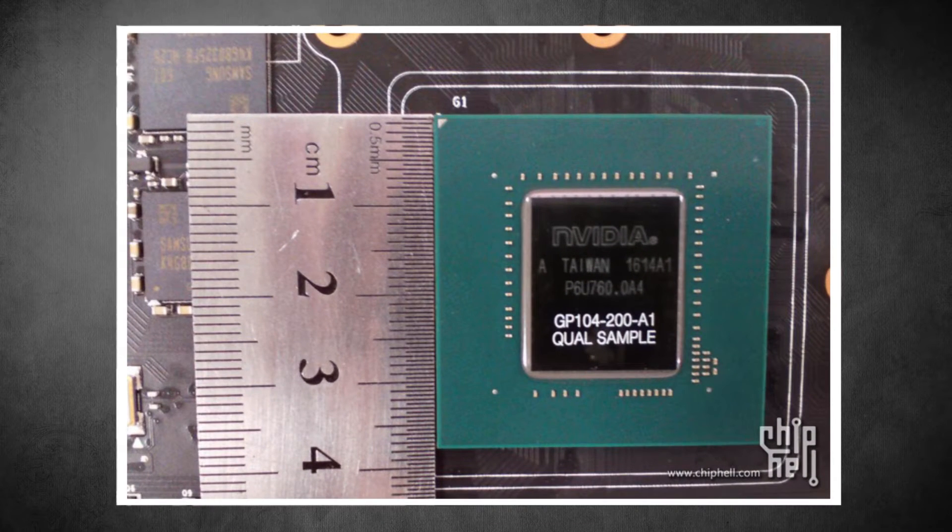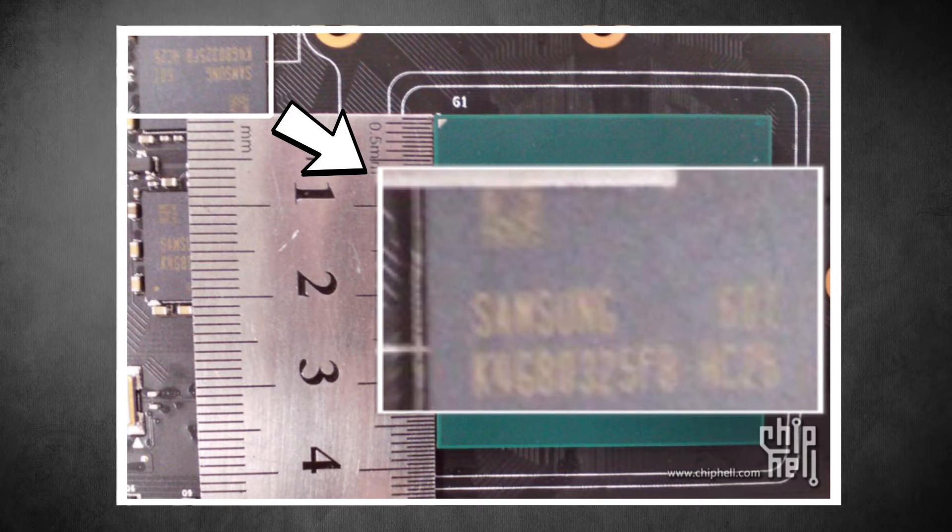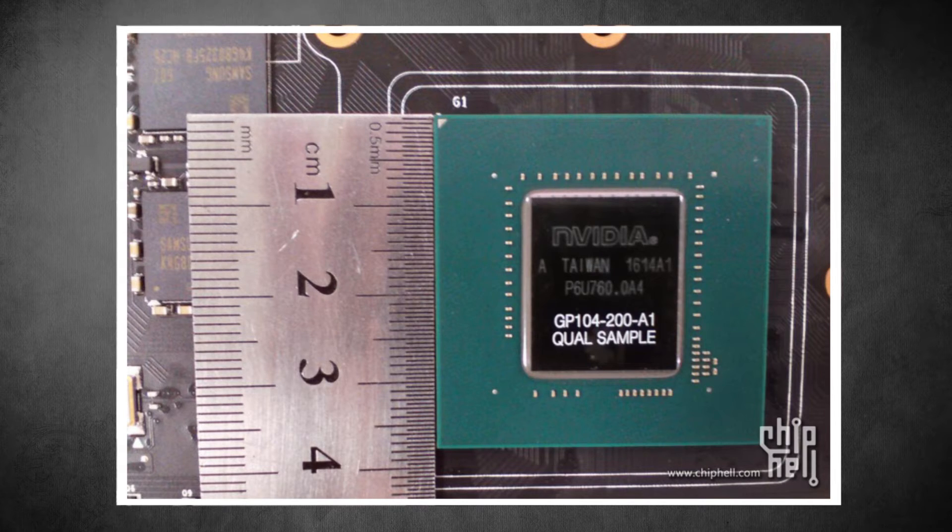We also have one for the GP104-200 chip, which is the cut-down version of the GP104 and is going to be the GTX 1070. From the image on WCCF Tech, we can see on the side that the memory is Samsung and not Micron, meaning the GTX 1070 could be using GDDR5 and not GDDR5X — so the GDDR5X would be saved for the GTX 1080, the higher-end version, which would make sense.